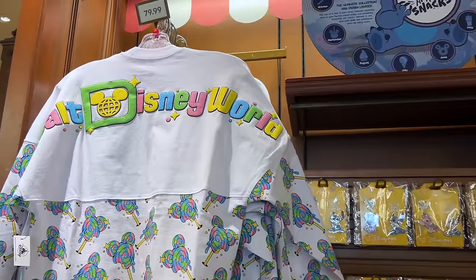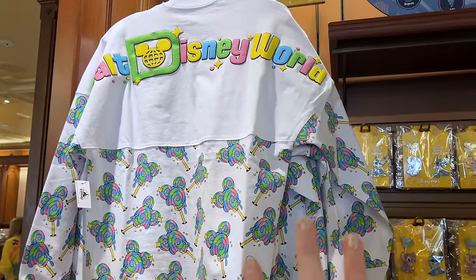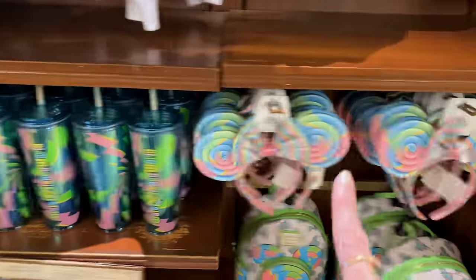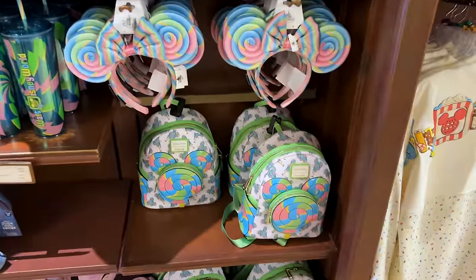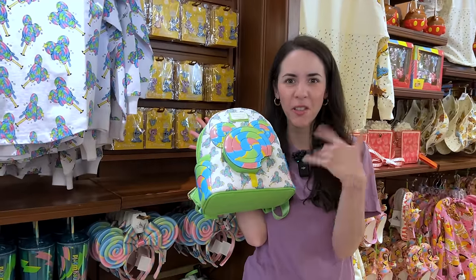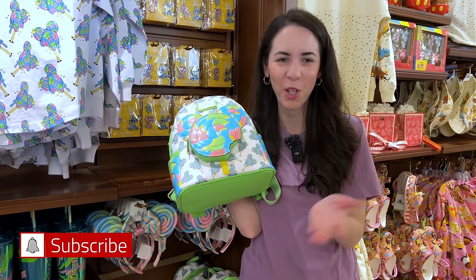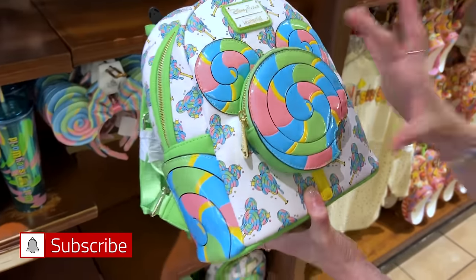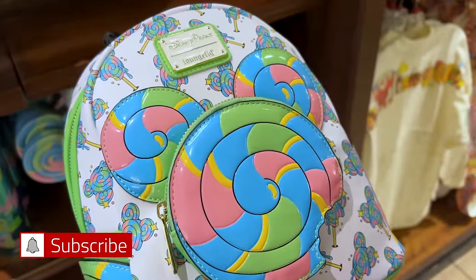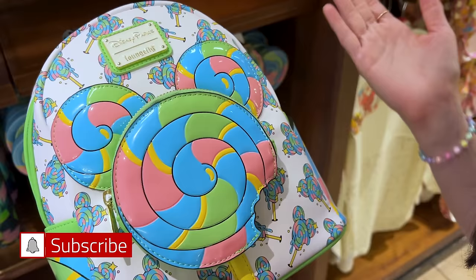You guys probably remember first seeing this spirit jersey over in Hollywood Studios where we spotted it, and we also spotted the tumbler first over in Epcot. We've seen the ears but we were missing the Lounge Fly. I like this one — I just like the aesthetic of pastel candies. I don't personally like hard candy but the aesthetic is pretty cute. Here in the center pocket is the candy with a piece bitten off — we're gonna say it was Stitch who bit a piece of the Mickey candy.